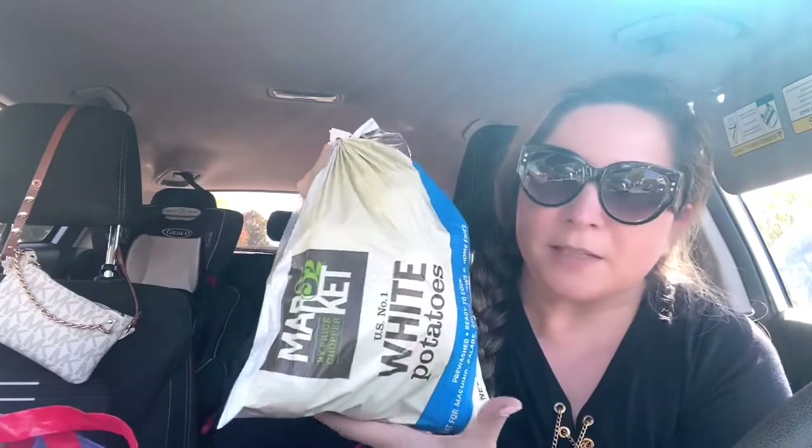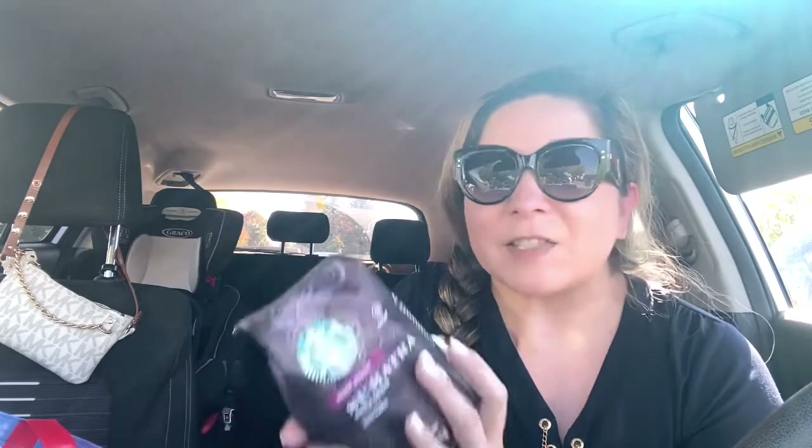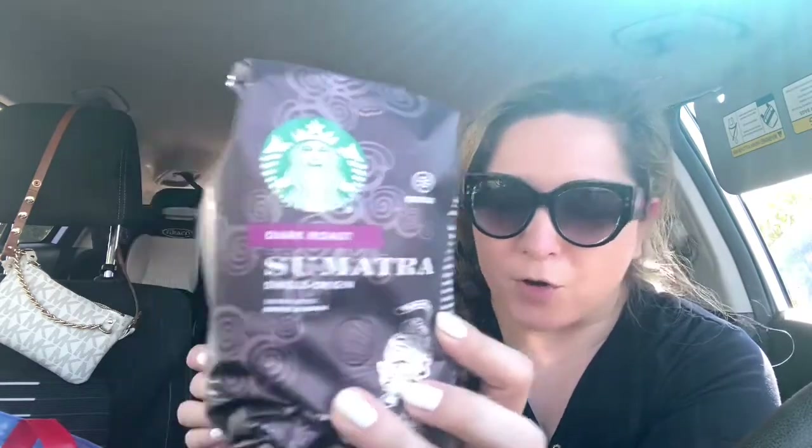I got some potatoes because we love potatoes — this is white potatoes, Market 32 brand. I actually love any kind of potatoes as long as it's potatoes. We love coffee and we like Starbucks coffee, so I got Sumatra dark roast — it smells so good. No Dunkin' Donuts for us, we just like Starbucks. I also got thin spaghetti because Agustin is starting to eat spaghetti but he likes super thin that he can chew, since he only chews with his front teeth.